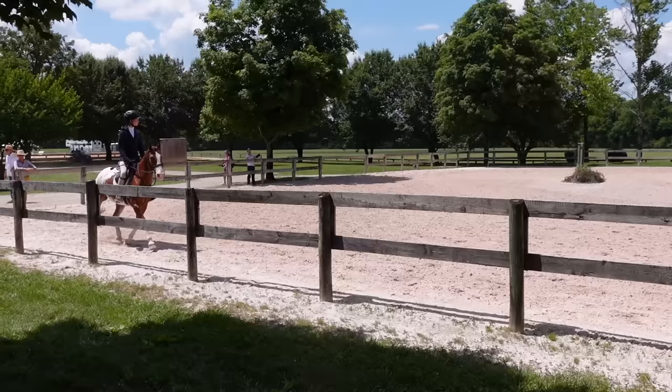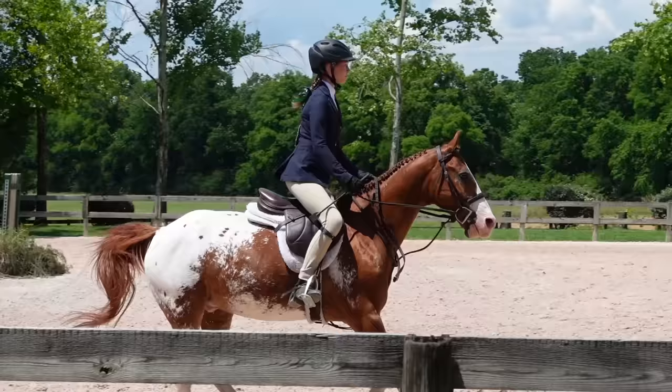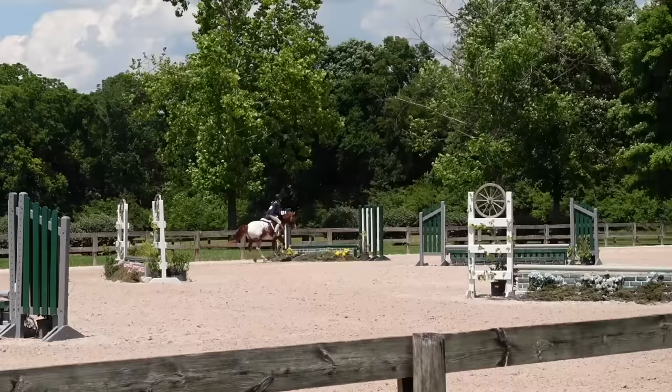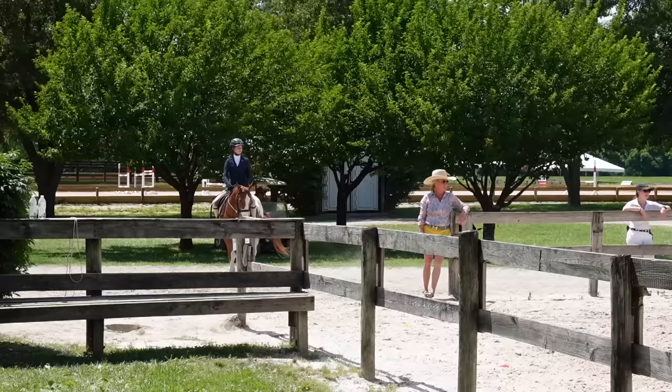Go Addy! First run through looked pretty good. She stayed on course, which is awesome. One of her jumps looks a little bit off — maybe she was a little short or a little long — but I think she got the rest pretty good. All right, here goes Addy's second run and her last one on Mr. Ben.